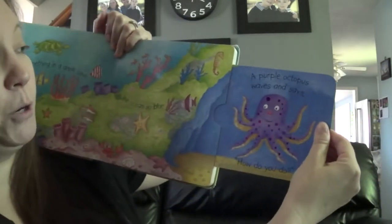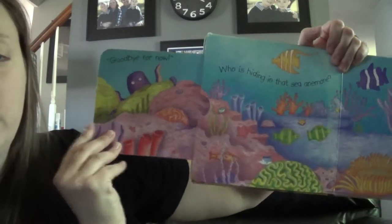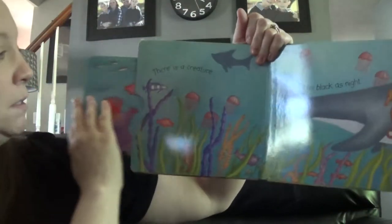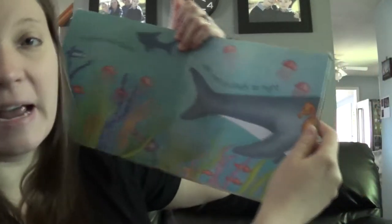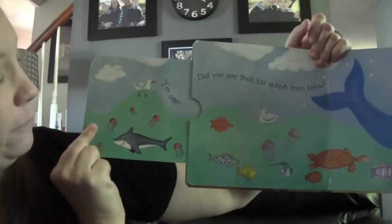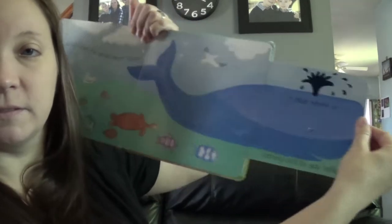A purple octopus waves and says 'How do you do?' Goodbye for now — who is hiding in that sea? An orange clownfish says 'You found me, hello!' There is a creature with eyes as black as night — a big shark with teeth that are large and white. I'm off!